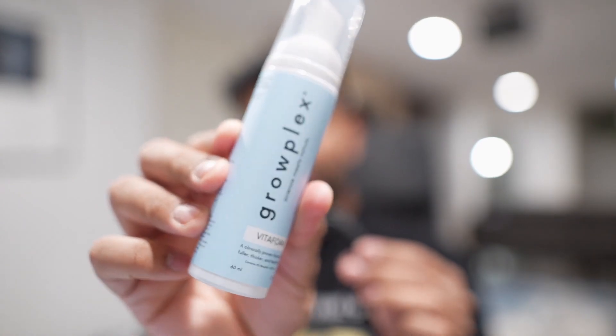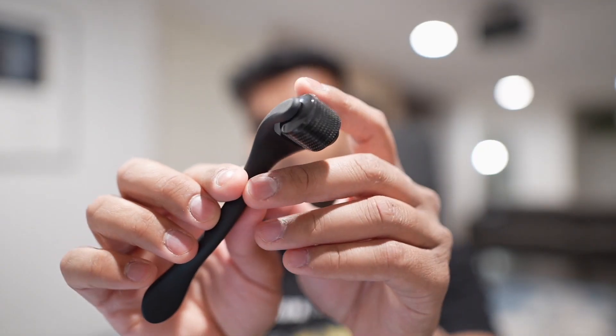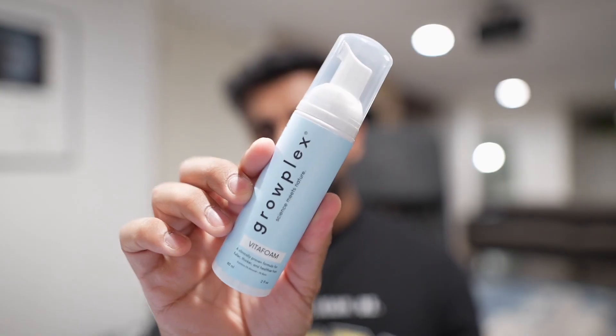The roller and the minoxidil formula I use is by GroPlex. This particular roller has 512 titanium medical grade microneedles, which are extremely painless and comfortable to use, with a 0.75 millimeter depth — perfect for stimulating hair growth without making you bleed or cause irritation, especially for sensitive skin. The minoxidil-based formula, Vitafoam, also has natural additives like ginger, ginseng, and safflower extract that help nourish the scalp and block some DHT naturally. Whether or not you're taking finasteride, this will give you some DHT coverage. These two come in a kit — I'll leave a link and discount code in the description below.